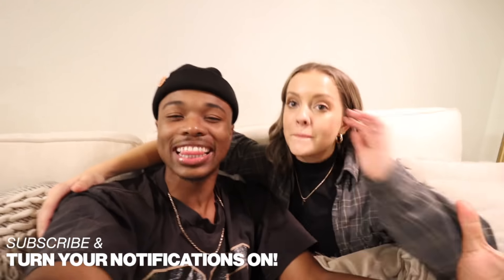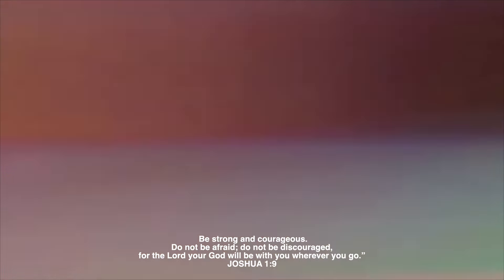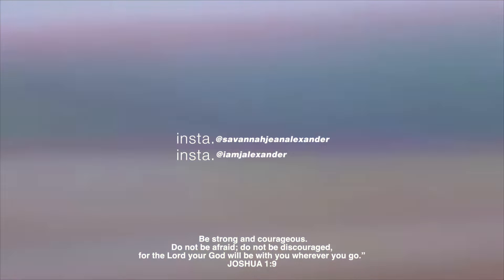SaSquad, we love you guys, and if you came this far and you are new — thank you! You rock, which means you should probably just subscribe and join the SaSquad, the dopest squad on the internet. We love you guys and we will see you in the next video. Love you SaSquad!